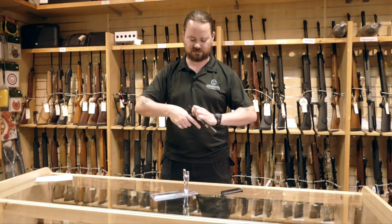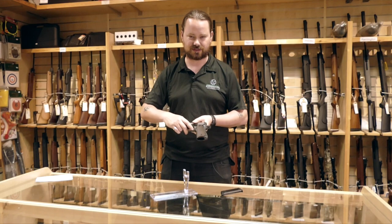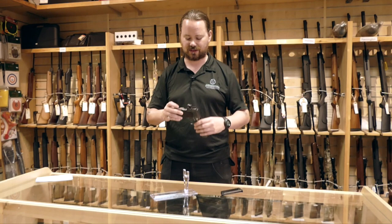When it's cocked, the slide lock safety clips up so the slide is locked in place and you can't pull the trigger. If you're not holding onto the back of this, you can't pull the trigger either.